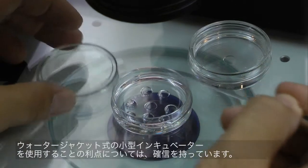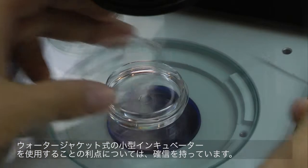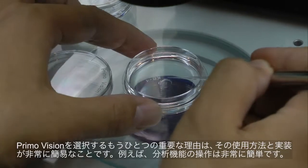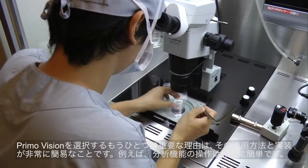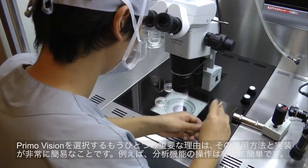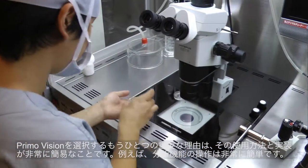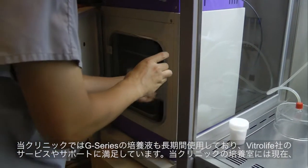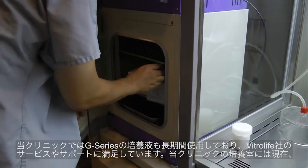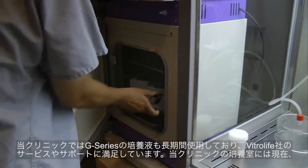We strongly believe in the benefits of using small water jacket incubators. Another important reason for choosing PrimoVision is that it is very easy to use and implement. For example, it is very easy to operate the analytical functions. We have also been using G-Series media for a long time, so we feel comfortable with the service and support from Vitrolife.